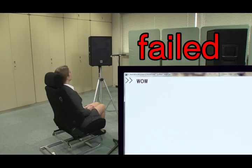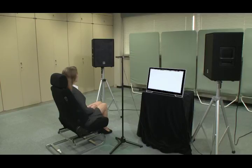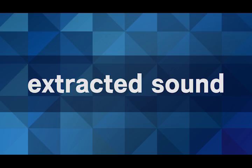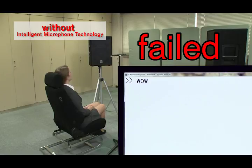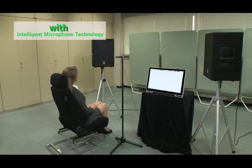When recognized, it failed. It is recognized successfully. Now let's compare the output signals in the test. First, a failed recognition without using the intelligent microphone technology — there are too many noises. Then the successful result with the intelligent microphone technology.